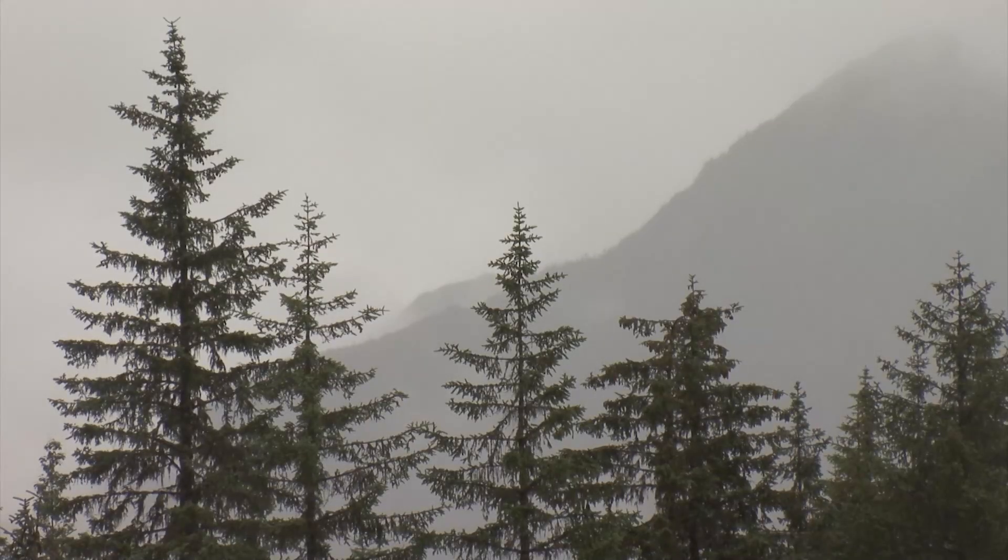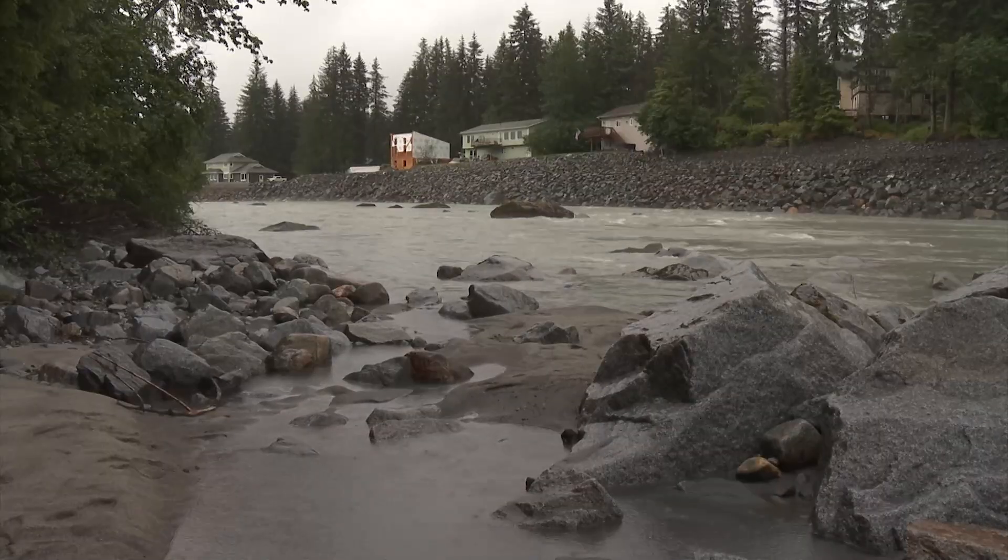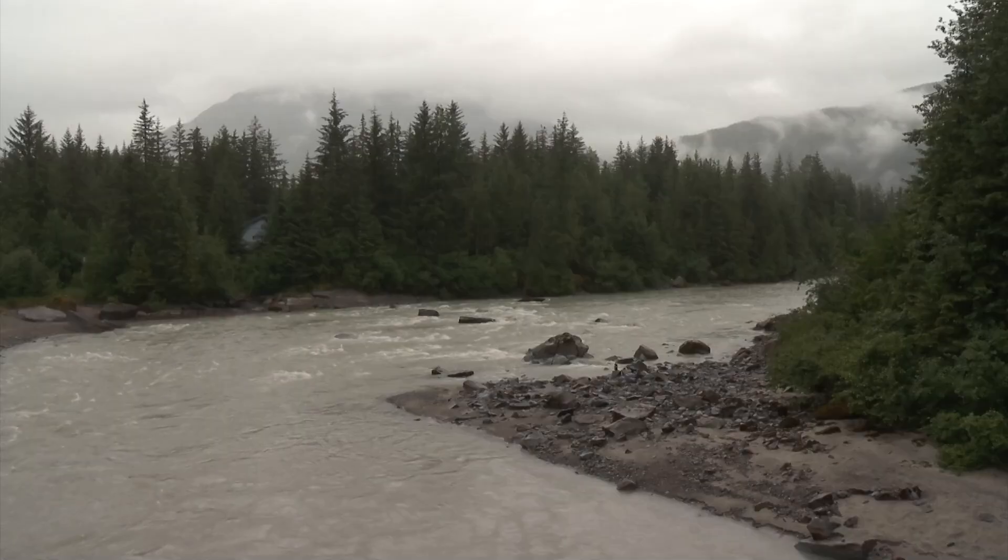Things don't stay static in nature, and that's why everywhere we go, every four to six weeks, we measure — so that we're capturing those changes over time.